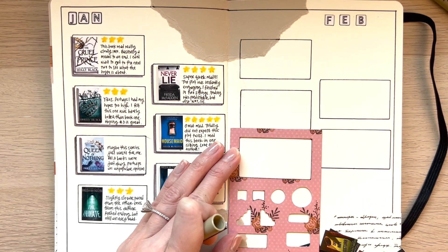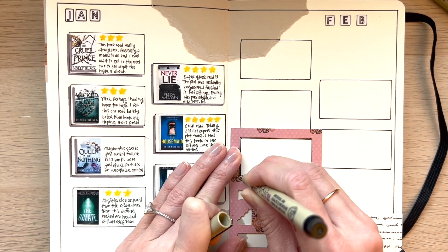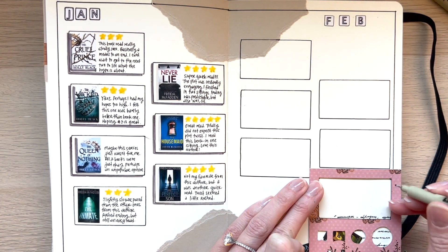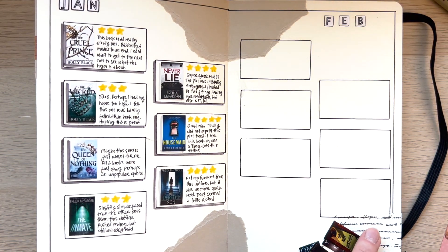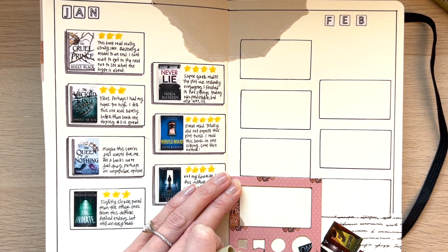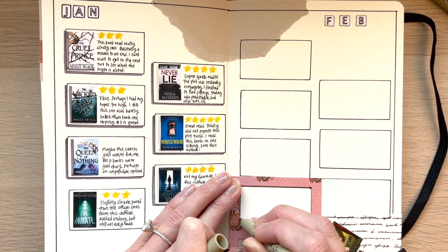This is going to overlap a little — that's okay. In hindsight, I probably should have left off the washi tape there and not drawn on that area, but hindsight's 20-20.